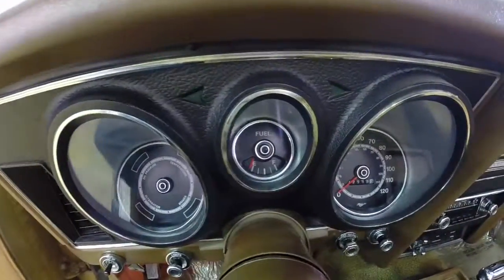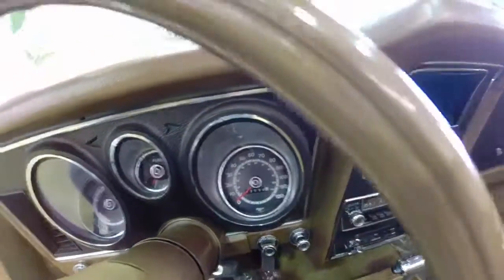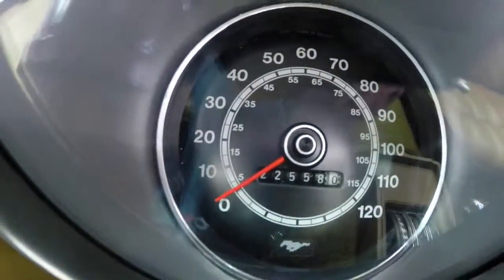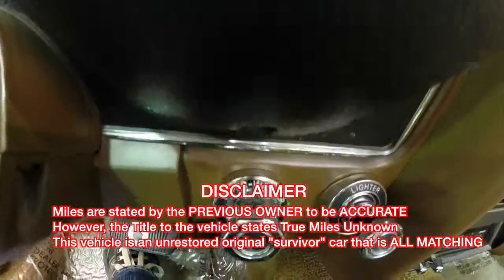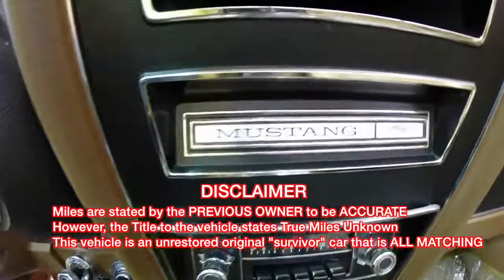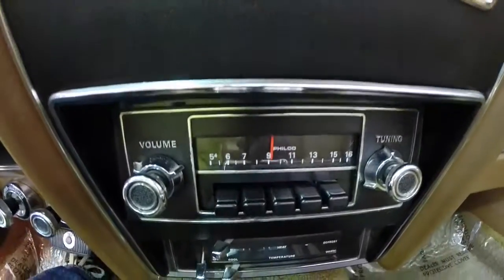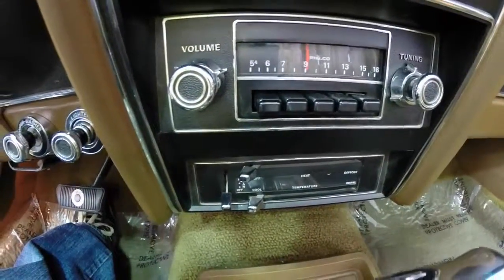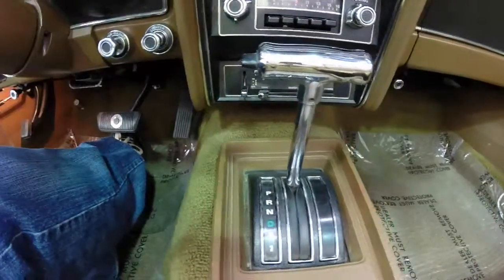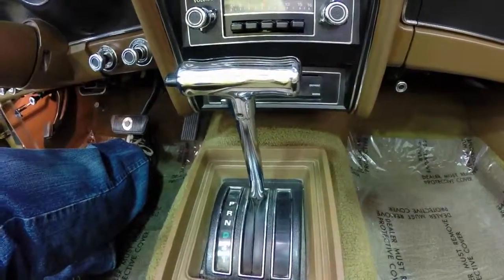It has the original Philco AM radio. The mileage is stated to be accurate by the owner; however, the title unfortunately does not reflect that — it just reflects as TMU. But as for the owner, it is correctly accurate. The Cruisomatic 3-speed automatic transmission shifts perfectly and is very smooth.